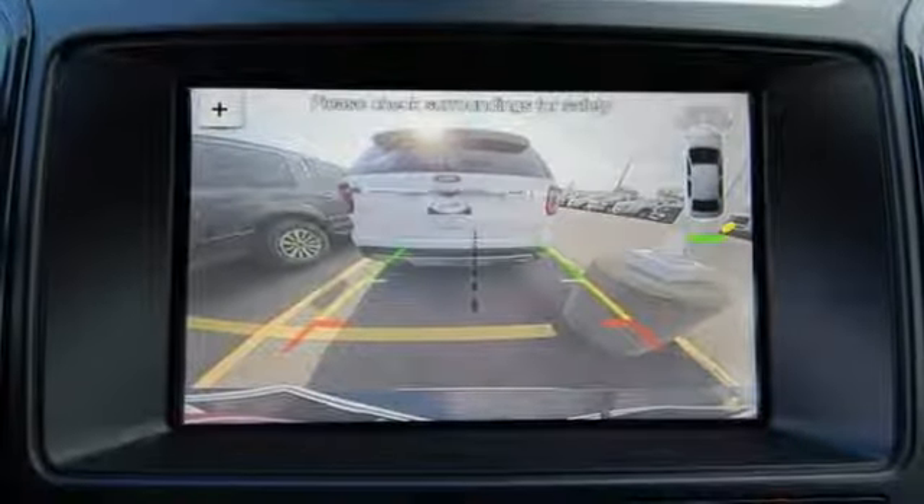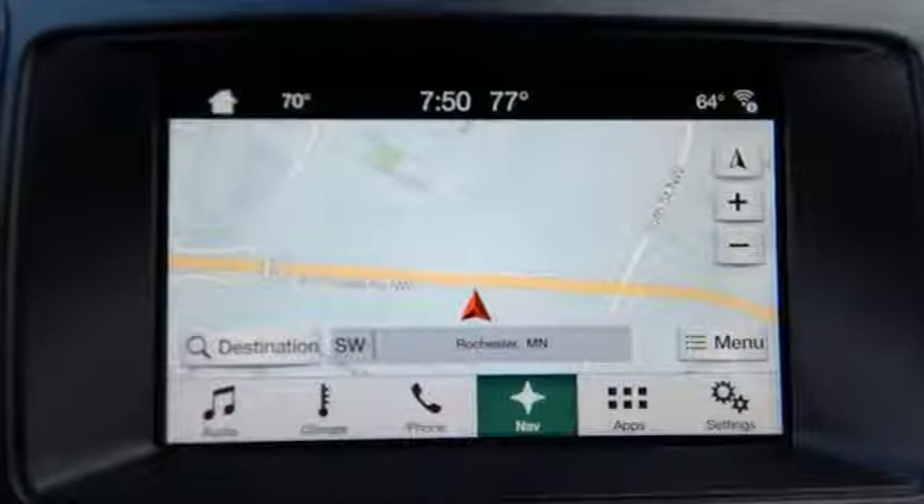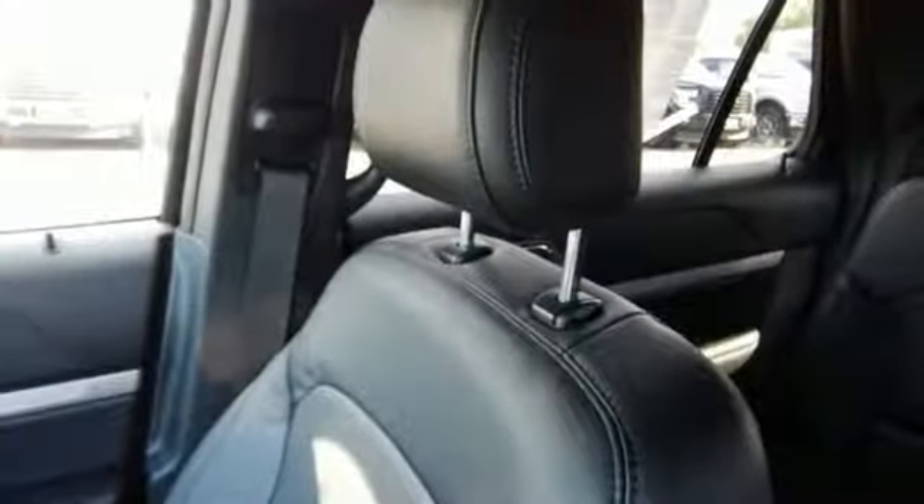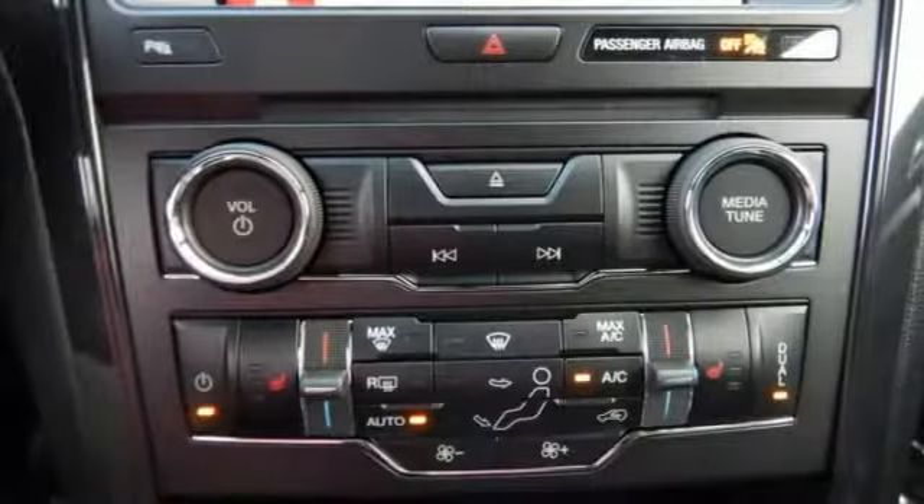Use the standard media hub with USB to create the perfect atmosphere for every adventure. Arrive at backwoods, rural and urban destinations safely with trailer sway control and advanced track with roll stability control.